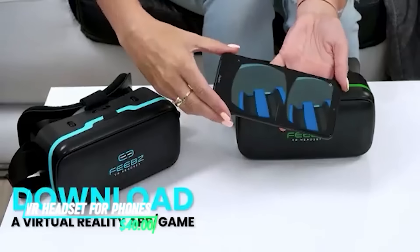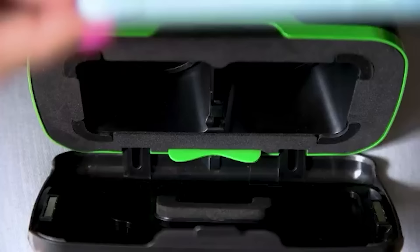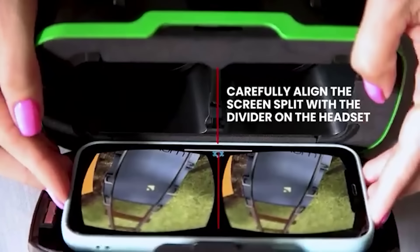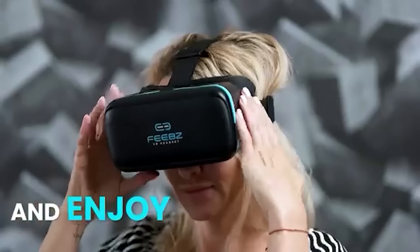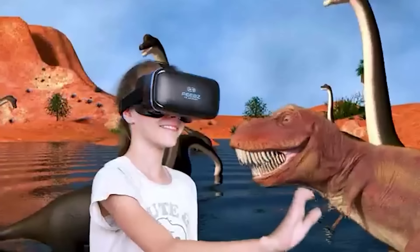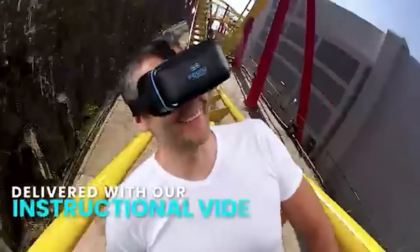This VR headset allows you to experience virtual reality using your smartphone. You insert your phone into the headset, which holds it securely in place. The headset uses lenses to split the screen image and create a 3D effect when you look through them, immersing you in virtual environments for gaming, videos, or any other VR applications.